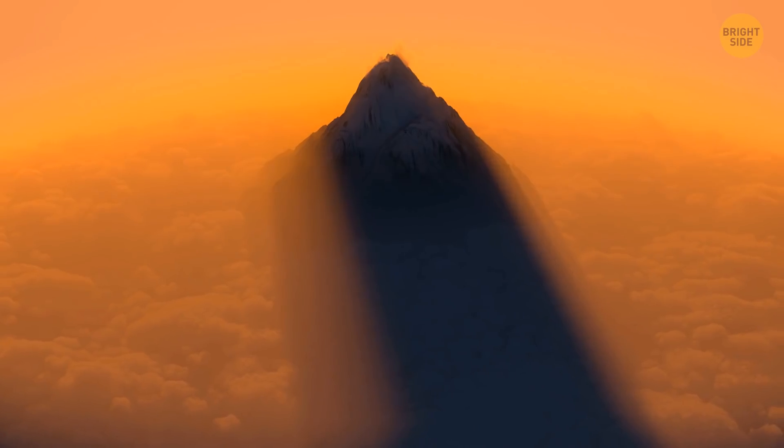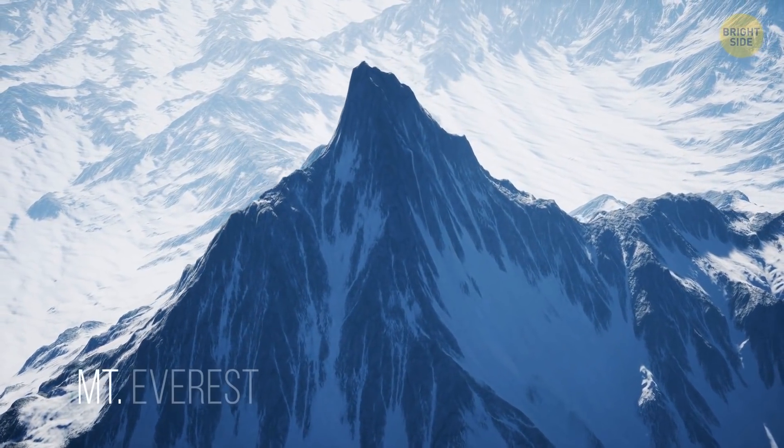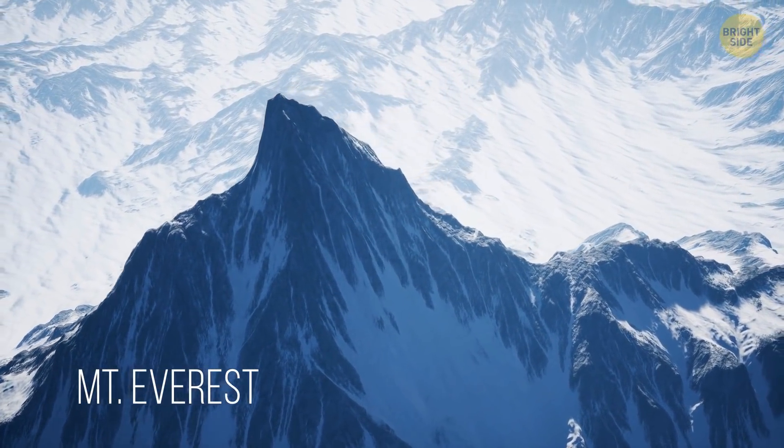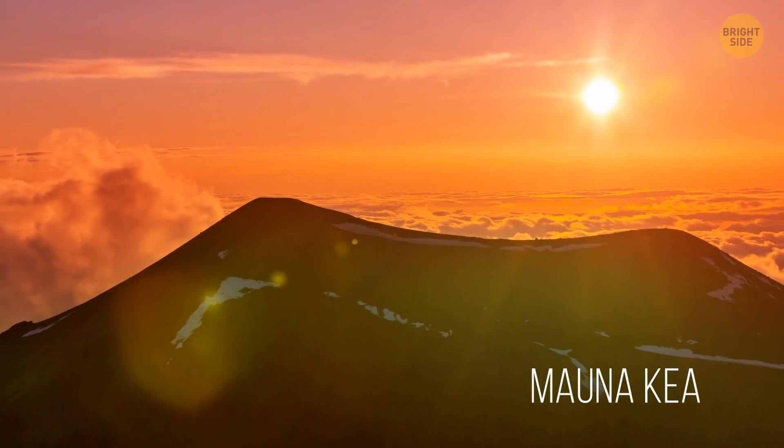The tallest mountain in the world is also underwater, at least partly. If you put it side by side with Mount Everest, the mountain we consider the tallest, Everest would be like a bunny hill compared to Mauna Kea — a giant mountain and also a volcano that's half above the water and half underwater.